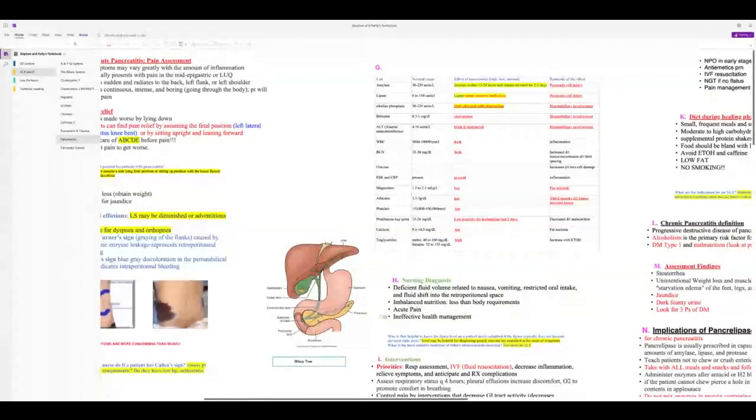Alkaline phosphatase is elevated with biliary obstruction. Bilirubin and ALT are elevated with obstruction. WBCs are high due to inflammation. BUN is high due to hemoconcentration and mild dehydration. Glucose is typically normal, but because pancreatitis affects the pancreas's insulin function, patients could develop hyperglycemia.